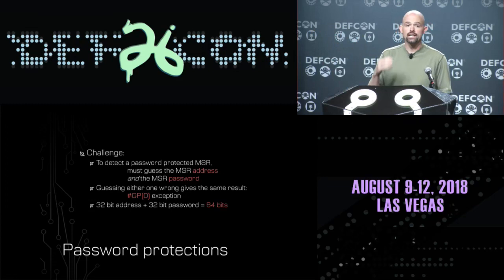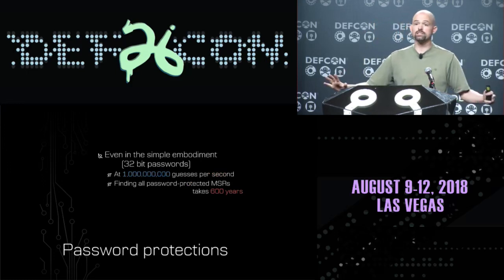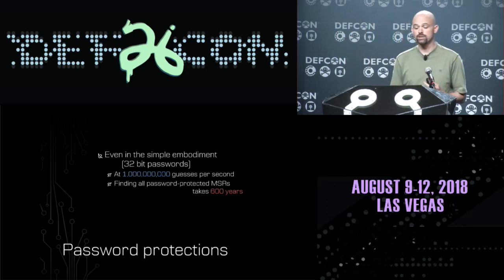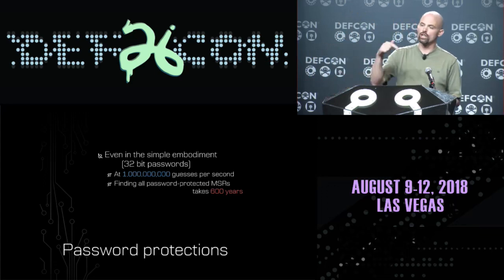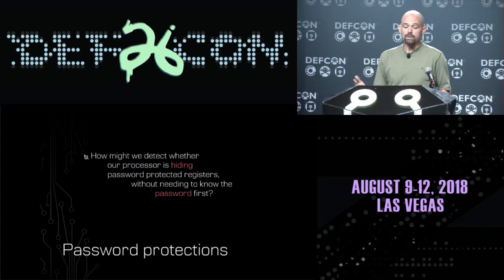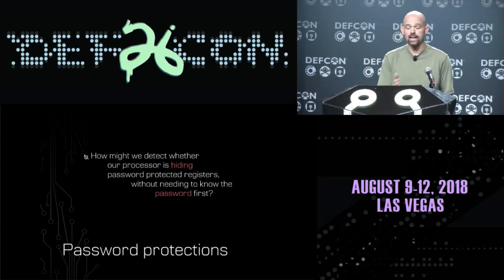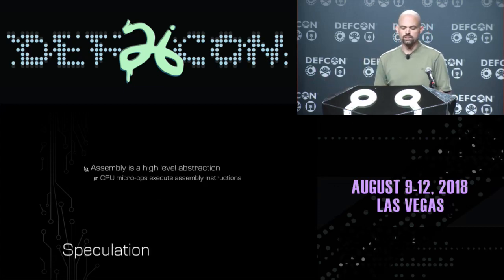Guessing either one wrong gives us the exact same behavior - a general protection exception. That means we have to guess a 32-bit address and a 32-bit password - 64 bits of information correctly - in order to just detect that a password-protected register exists on our processor. If you could make a billion such guesses per second, it would take 600 years of processing to find all the password-protected registers. So we need a better way to detect that our processor has password-protected registers without needing to know the password first.